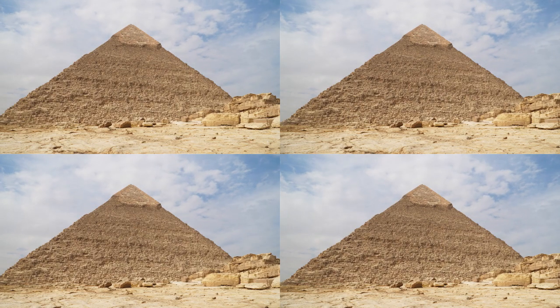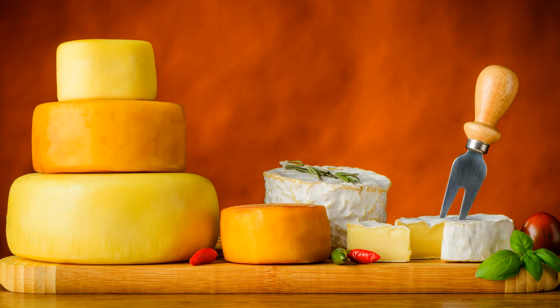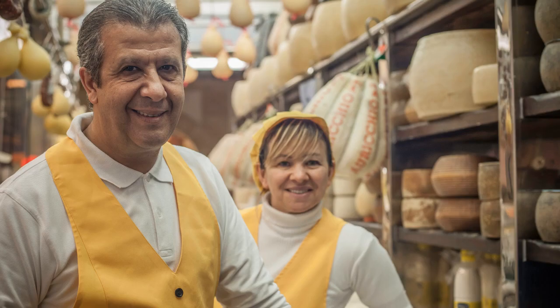Cheese! Did you know how much cheese the world produced last year? 48 billion pounds! That's the weight of four great pyramids in one year! Clearly, cheese is an important and yummy part of human culture.